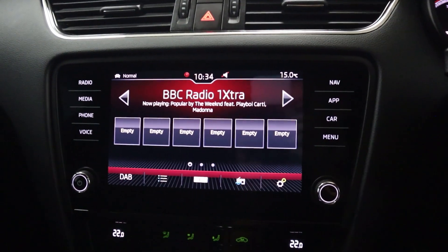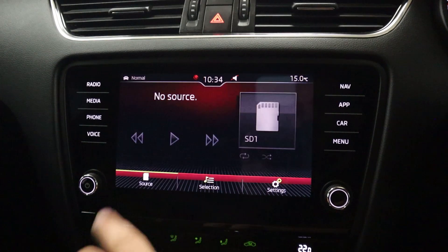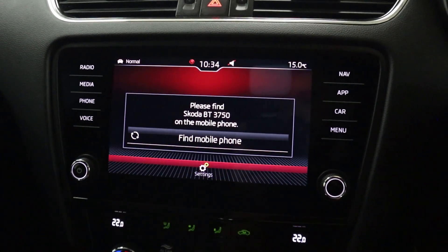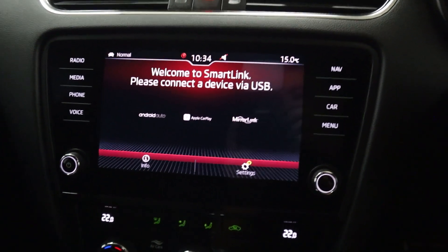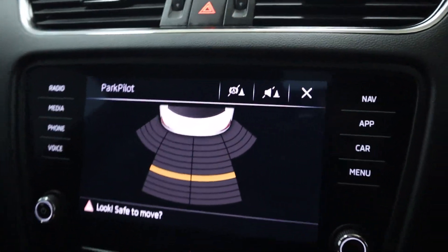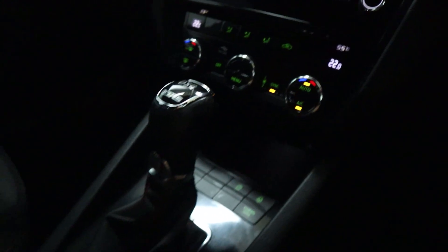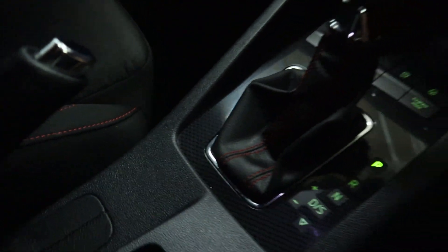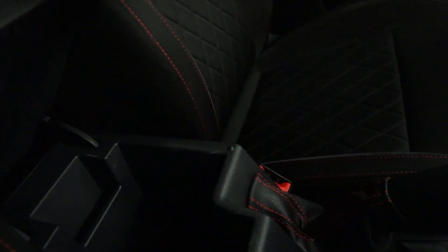Now in the centre you've got this head unit featuring radio and different media sources like Bluetooth, Wi-Fi and USB. There's Bluetooth connection for your phone for hands-free, then Apple CarPlay and Android Auto. Putting the vehicle into reverse brings up the rear sensors. And beneath this you've got your climate controls, some storage space, a carbon fibre effect centre console, then your 12-volt socket, cup holders and storage underneath the armrest.